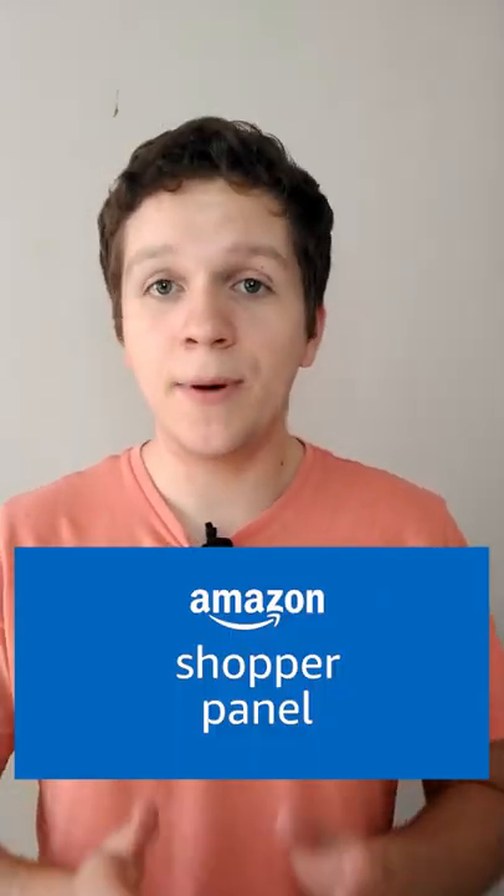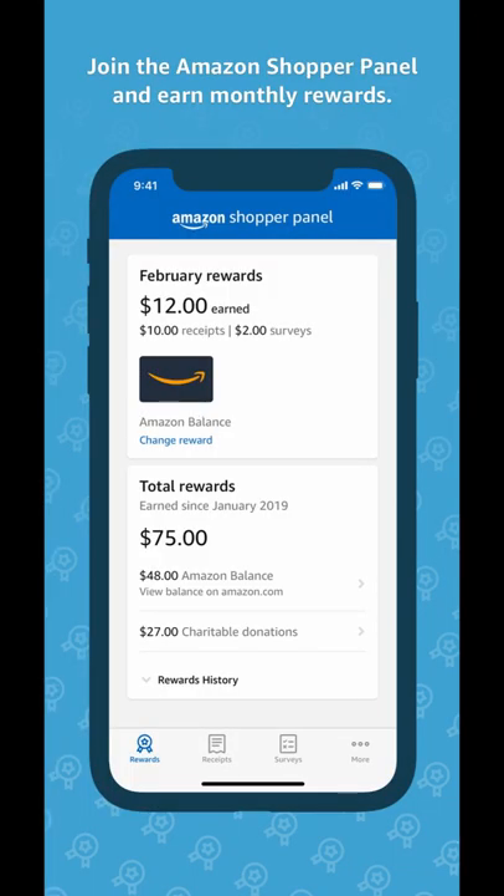You should know about Amazon Shopper Panel. It's an app made by Amazon where you can upload receipts that you collect in your day-to-day life and get rewards because of it. Each month, as long as you upload 10 or more receipts to the app, you will get a $10 Amazon gift card straight to your account.